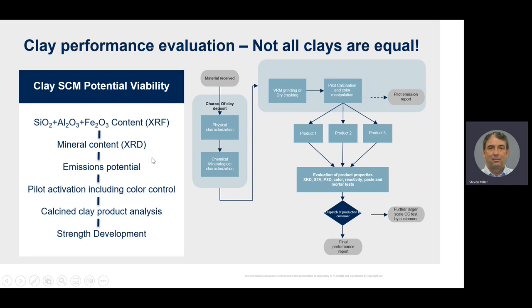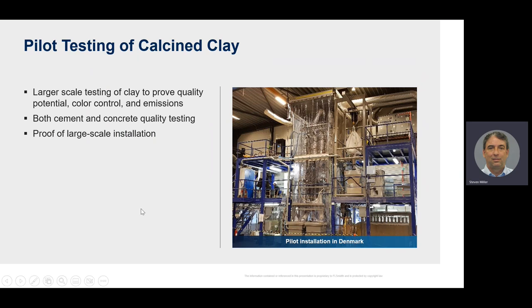Next, we need to look at emissions potential — this is sometimes overlooked, but you can get NOx and certainly SO2 from calcined clay production. With calcined clay, you don't have the free lime in the calciner as you do with clinker production, which would normally absorb much of the SO2. Even small amounts of pyritic sulfur in the clay or fuel input can create large SO2 emissions, potentially requiring very expensive control equipment. Once the clay looks good, we move into lab and pilot activation including color control, to make sure we're going to get a good product. Here you can see a photo of our pilot installation in Denmark, where we can take calcined clay production to a larger scale to prove we'll get good quality, color control, and emissions for the full-scale project, giving customers peace of mind in their investment.